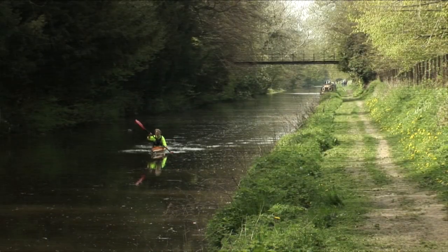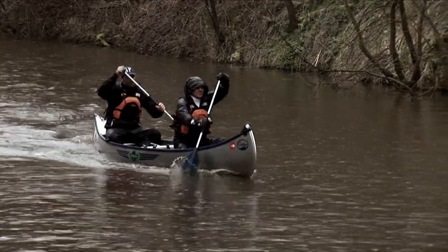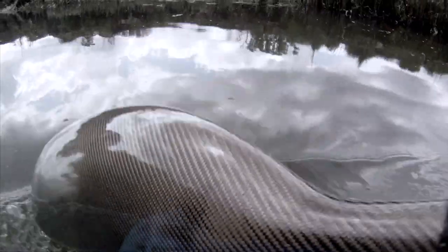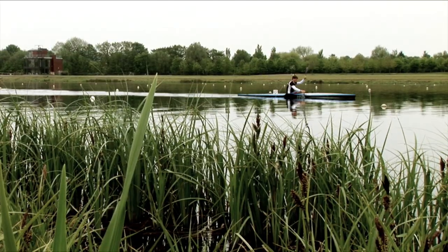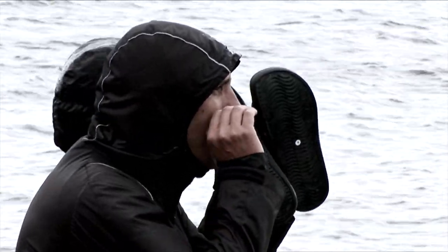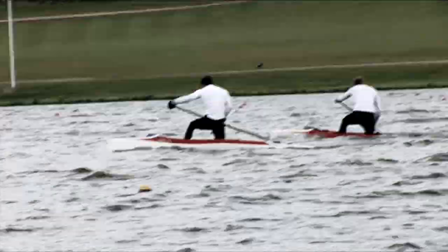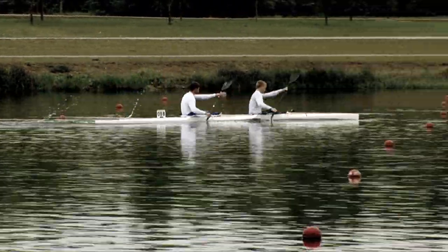Canoeing is one of the oldest forms of transport known to man. Whether in an open Canadian or an enclosed kayak derived from early Inuit craft, the instinct to paddle is embedded deep within all of us. But humans have another deep-seated instinct — the urge to race. And when the two come together, you get sprint.